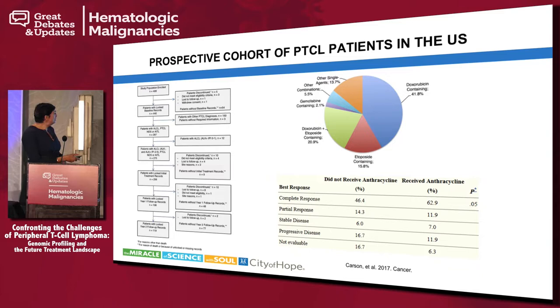The COMPLETE registry was a cohort of about 499 patients. They had to be enrolled within the first 30 days of diagnosis, and after accounting for pathology issues, about 119 patients were followed for about two years, yielding some interesting information. The first question was: what are the most common upfront treatments for patients with PTCL in the United States?